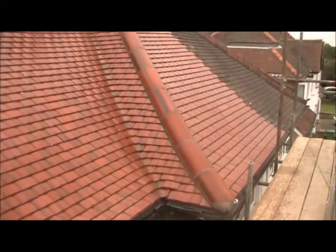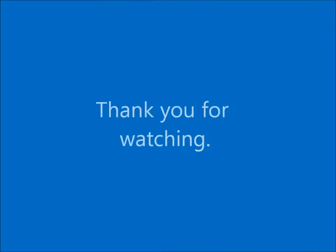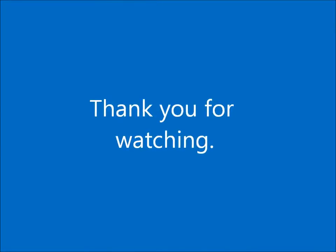Thank you for watching this video. If you have any inquiries, please call any of the numbers on the website where our friendly staff can answer any of your questions.